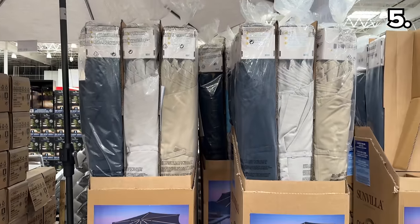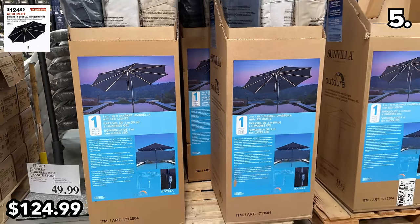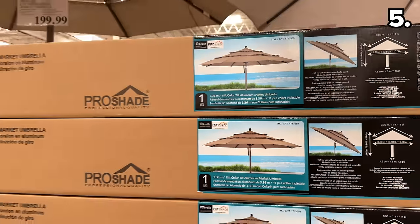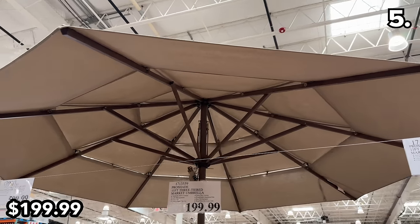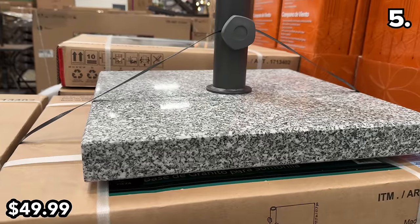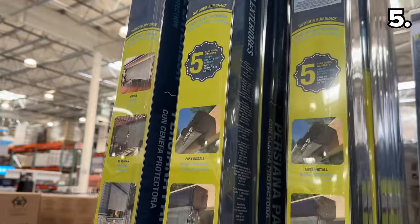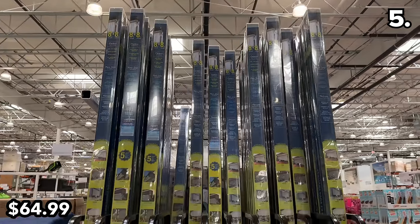This 10-foot solar LED umbrella at $125 starting March 5th is very classy with its LED system as you transition from day to night. A three-tiered alternative — one foot wider — is priced $50 higher at $200. There's also the appropriately named Granite Stone umbrella base at $50, weighing 60 pounds. The popular 8-by-8-foot sun shades at $65 mount to a ceiling or wall and provide UVA and UVB protection.